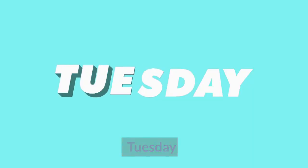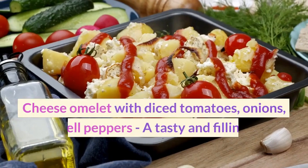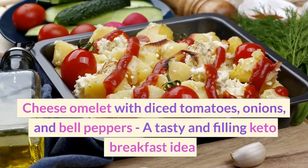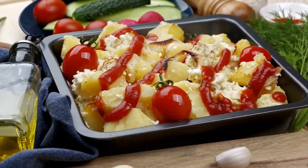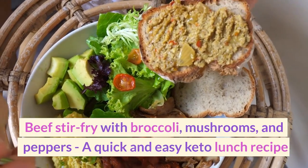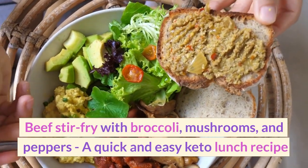Tuesday. Breakfast: Cheese omelet with diced tomatoes, onions, and bell peppers — a tasty and filling keto breakfast idea. Lunch: Beef stir-fry with broccoli, mushrooms, and peppers — a quick and easy keto lunch recipe.